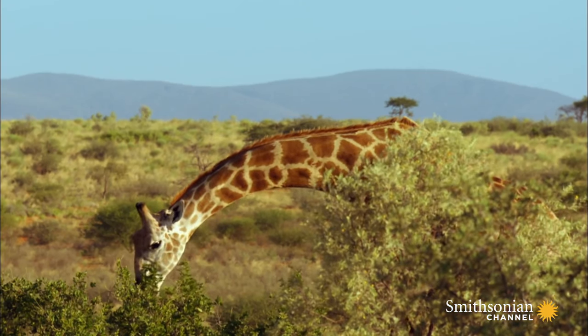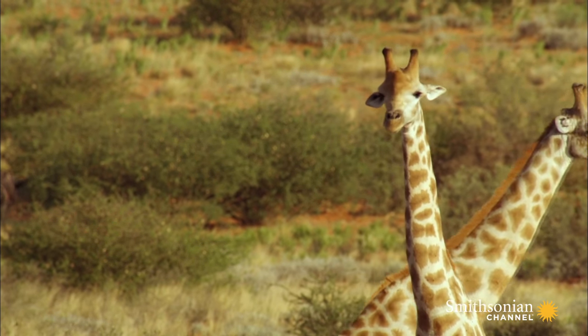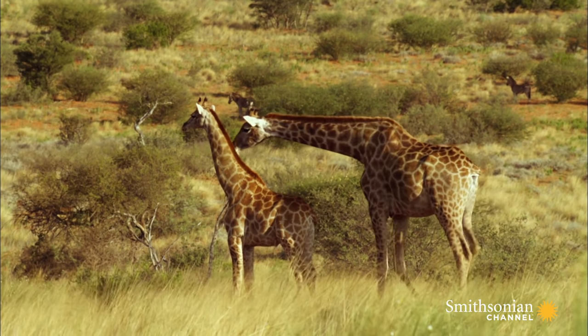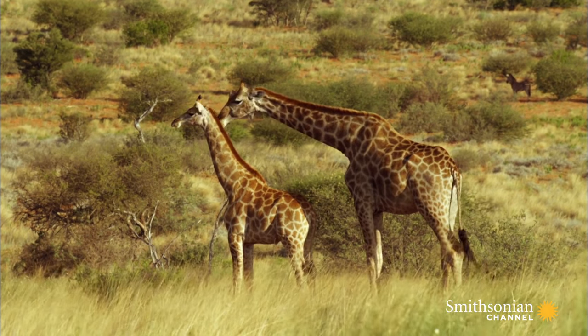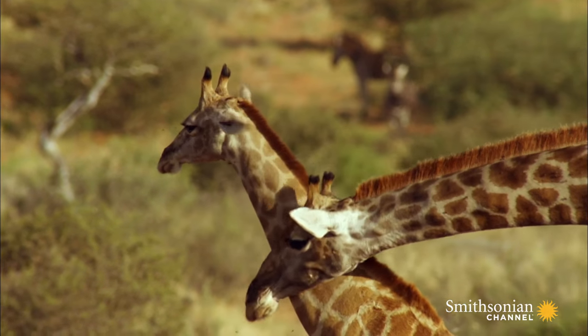The giraffe's extraordinary long neck evolved to allow it to feed at heights that no other animal can reach. But there may be another explanation for its length — a way to keep cool under the scorching African sun.